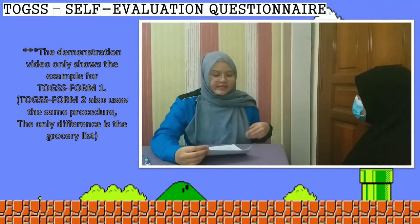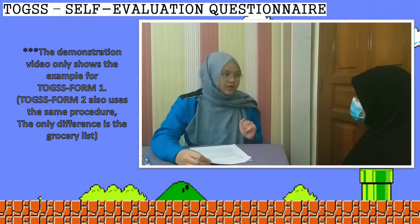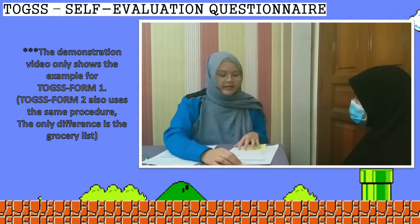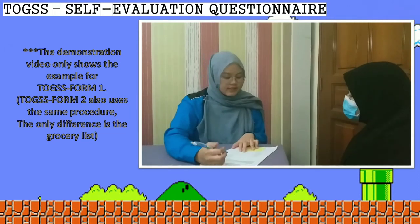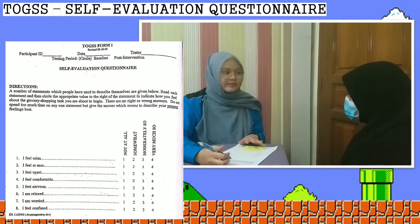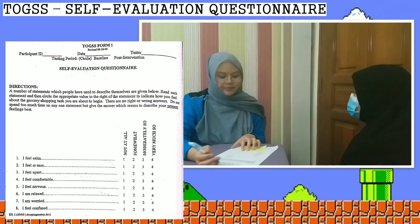The therapist greets the client: 'Assalamualaikum. Today we will do the Test of Grocery Shopping Skills. This assessment is used to test your ability to buy groceries on your own at the grocery store. First, I will ask you to answer a questionnaire before we go to the grocery store. This is a self-evaluation questionnaire. I will read all the contents, and I want you to answer honestly — there are no right or wrong answers. Please give your answers based on what you feel right now.'